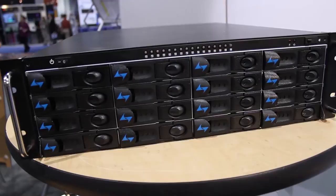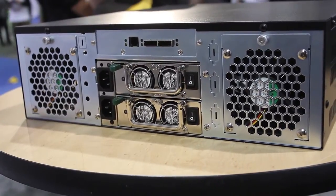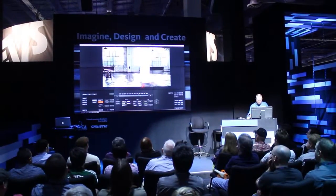Facilis embraced the bigger, better, faster, more theme with some hardware updates and showcased a new expansion chassis for existing users. Software companies were a hot item this year, with all the major names bringing new tools to the table and trying to fill the void left behind by Final Cut Pro.